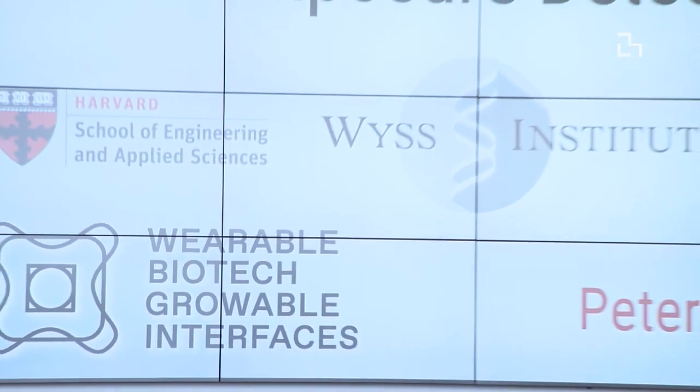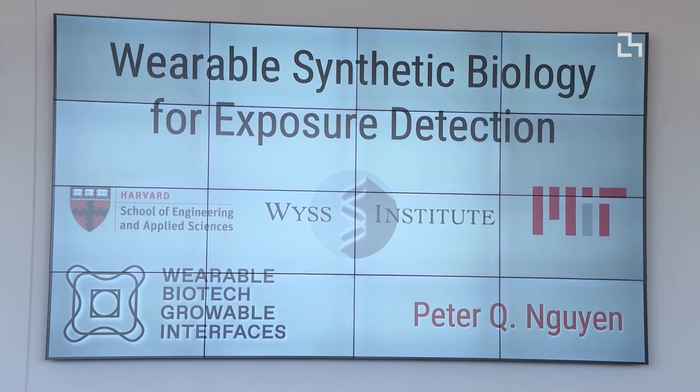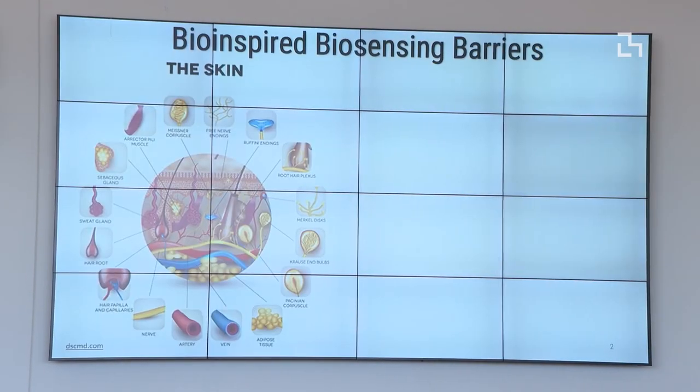That's where I'd like to start — the origin of our journey with bio-inspiration for wearable technology: our largest organ, the human skin. The skin is an amazing feat of evolution with dense sensors every millisecond of your life.